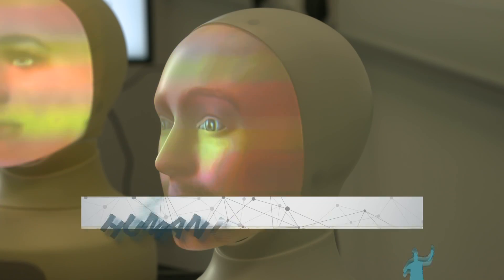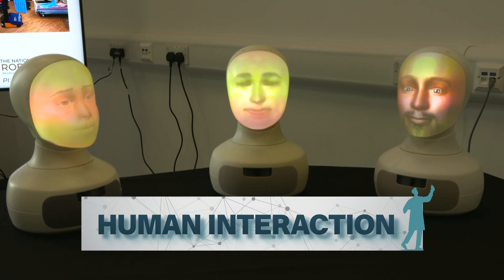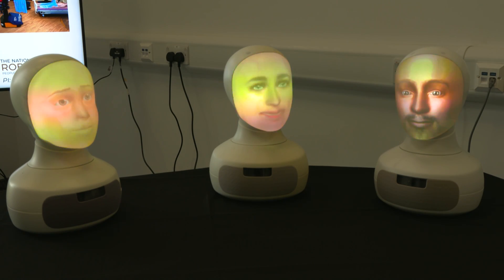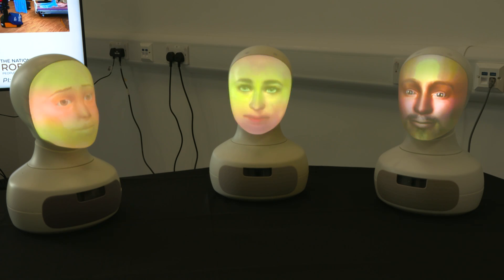Starting with human interaction. The fact that sounds vague is a testament to how versatile these robots are. Hi there friends. Hi. What is this place? We are now in the National Robotarium. Yes, that's three robots in conversation.